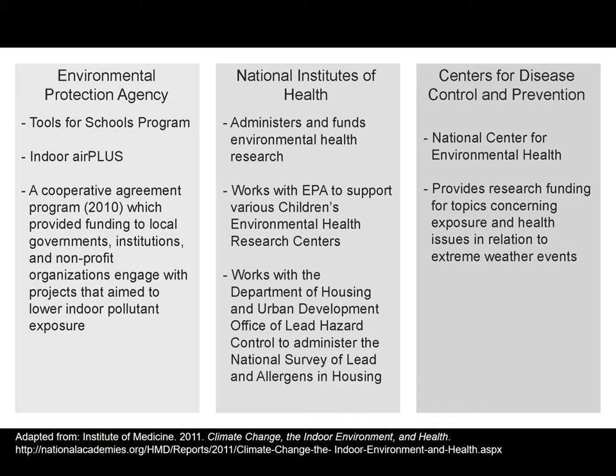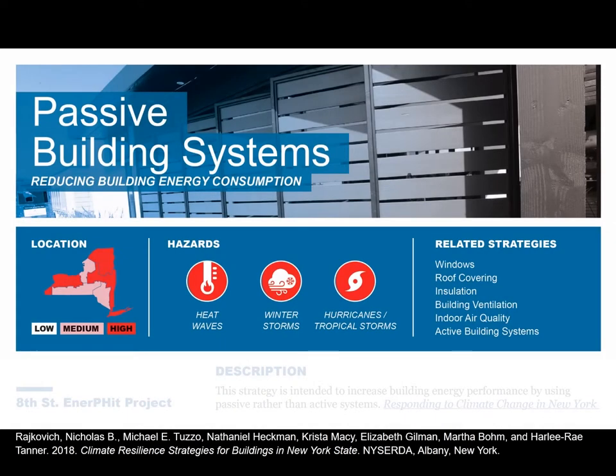Jumping to the next strategy: passive building systems. Passive building systems are those that require no energy to operate. Things like daylighting, natural ventilation, and good envelope design can begin to reduce total loads before you even consider the active building systems. This is important everywhere across New York State, but especially in our more extreme environments, we want to pay special attention to it.